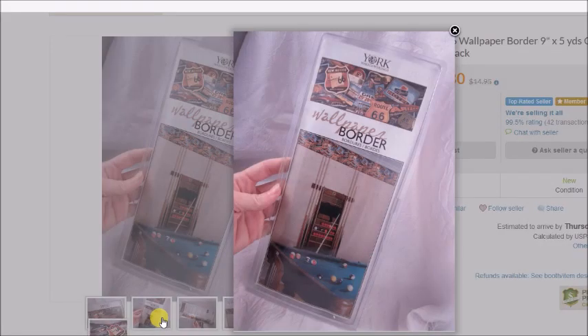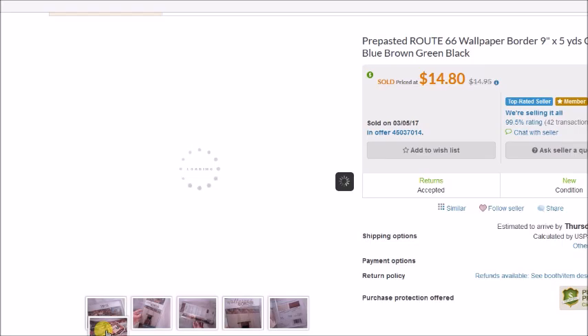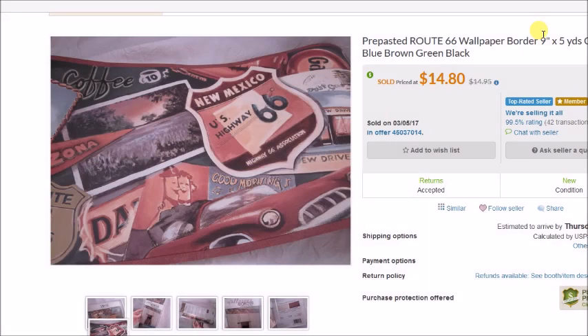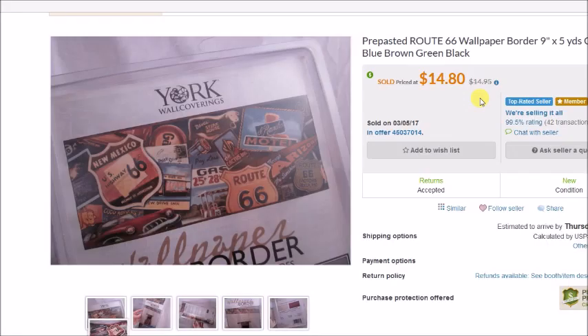Last but not least, another wallpaper border sale — a really cool Route 66 pattern. There were three of them and I paid $2 each. Somebody bought them all for $40, so my profit was $29.89. Definitely keep a lookout for wallpaper borders — they are pretty good little sellers.